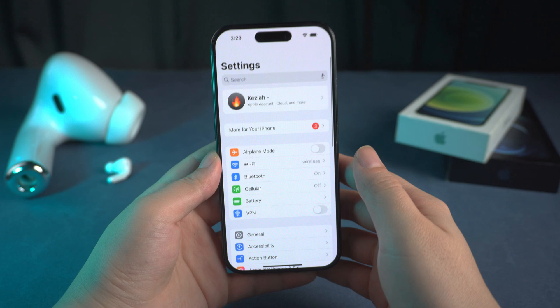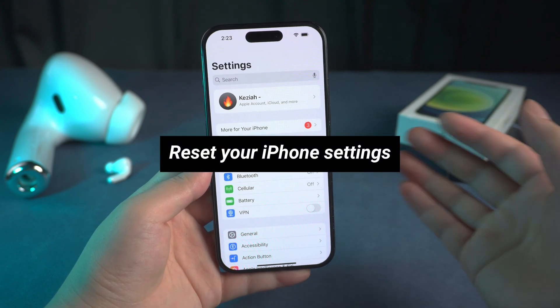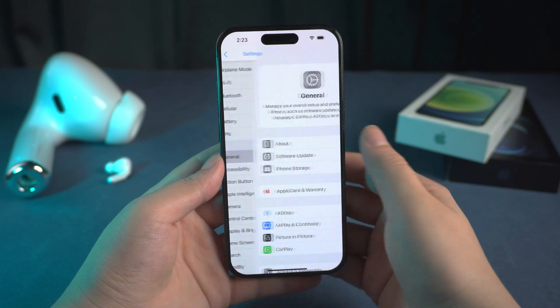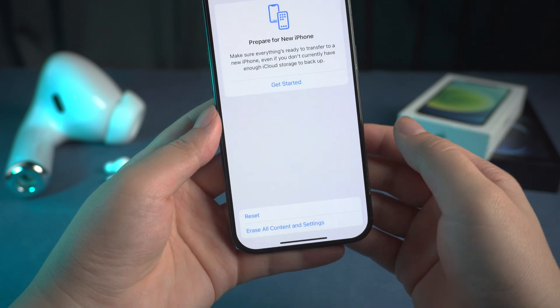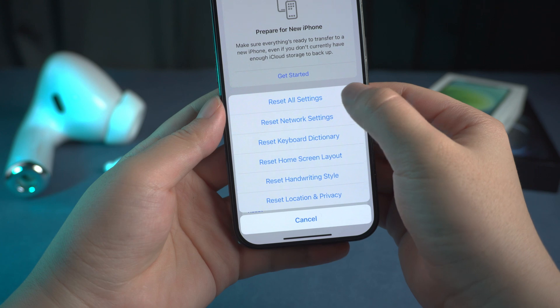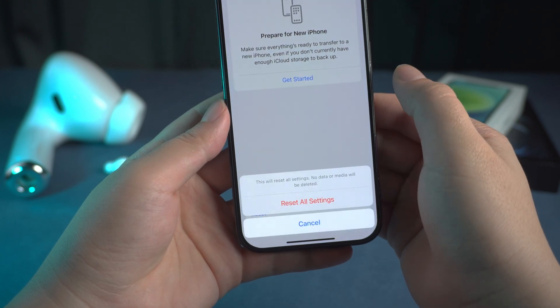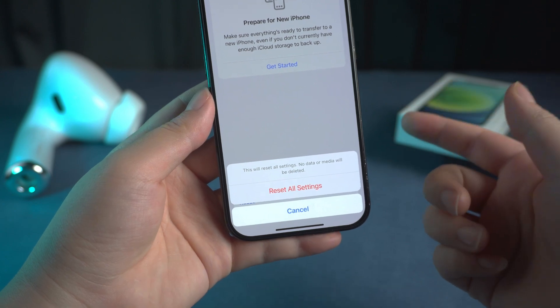If none of the above methods solve your problem, then you can try the third method: reset your iPhone settings. Just go to General, find Transfer or Reset iPhone, click on Reset, and then click on Reset All Settings. It will reset your iPhone to its original state, but this method may lead to partial data loss, so remember to back up first.